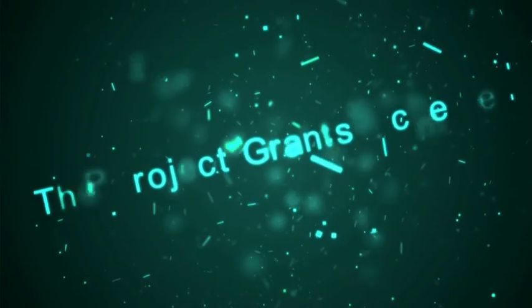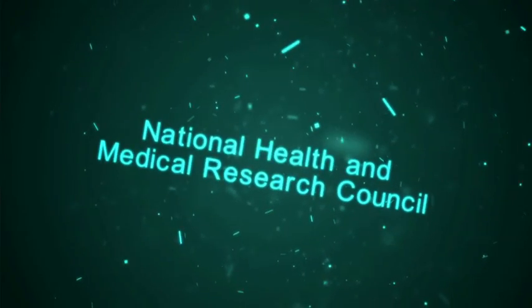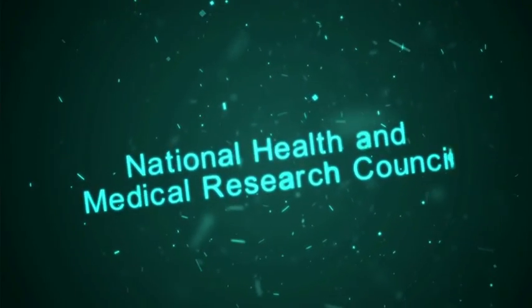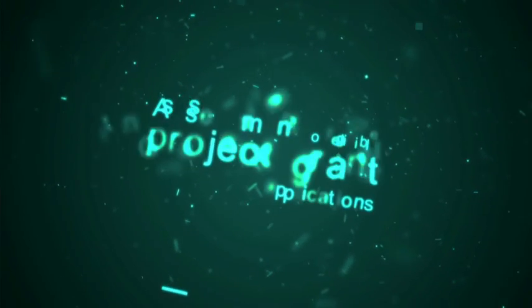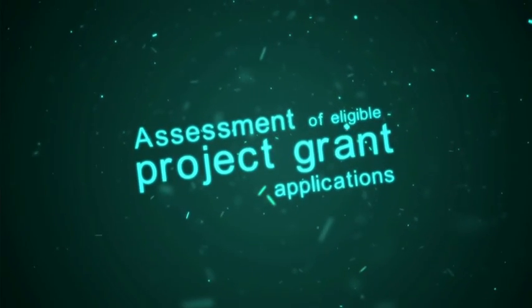The Project Grant Scheme is the National Health and Medical Research Council's largest annual research funding program. Each year, the highest quality independent grant review panels undertake assessment of eligible project grant applications.